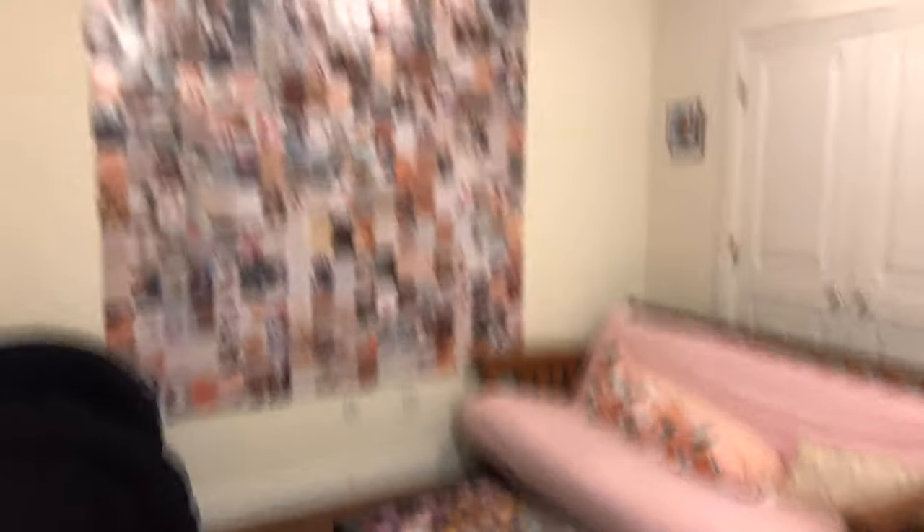I'm going to start in my living room. Turn on the light — there we go. All right, so starting here, this is our living room.